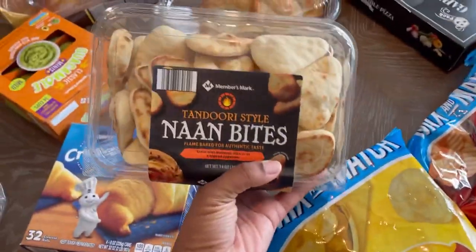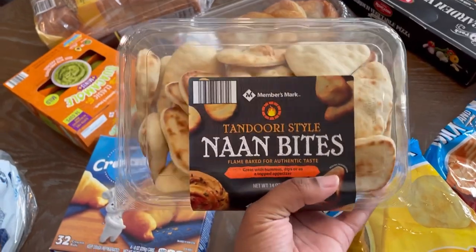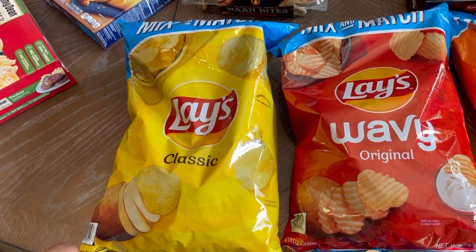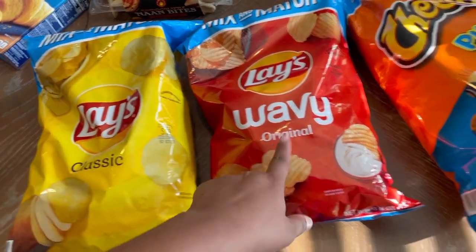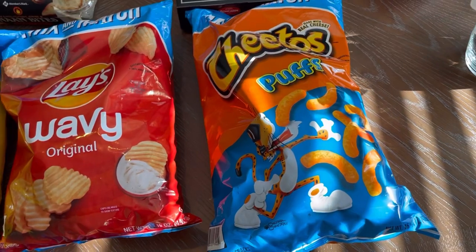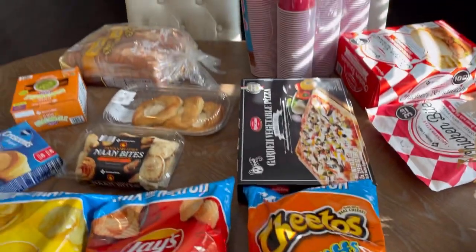These are naan bites. About a month or two ago we got Indian food and they had the bigger ones, so my husband wanted to try these and see if they taste the same. We have three bags of chips - classic Lay's (though the last bag was the saltiest I've ever had, one chip and your whole face goes to pucker face), some original wavy Lay's for his guacamole, and then I got some Cheeto puffs. I've been eating hot Cheeto puffs and my son wants some, but I used to give him the regular Cheeto puffs and he's been into the puffs again.